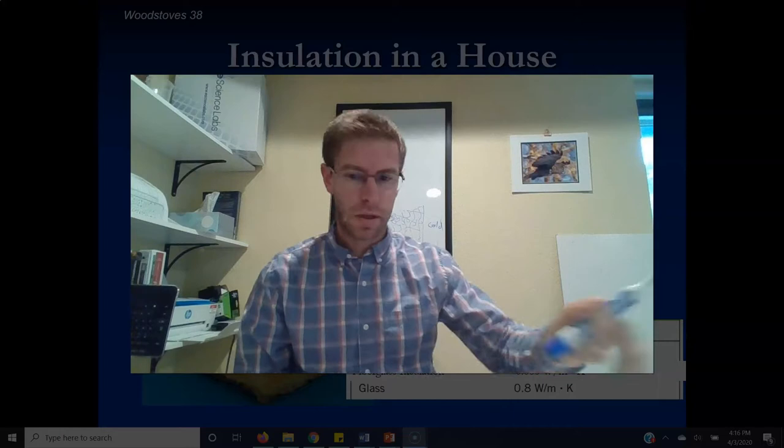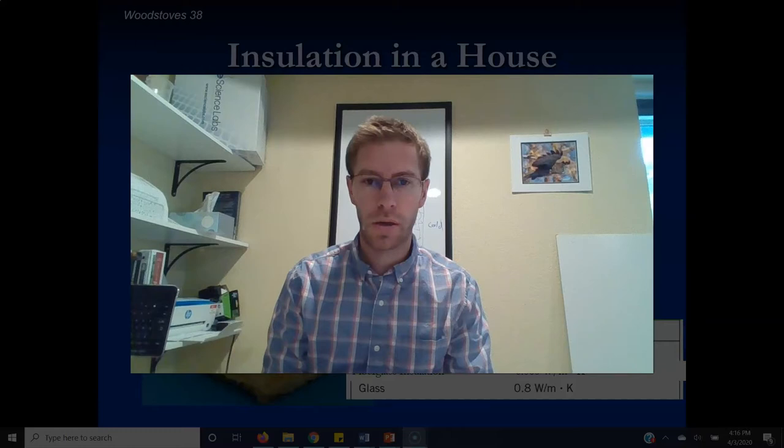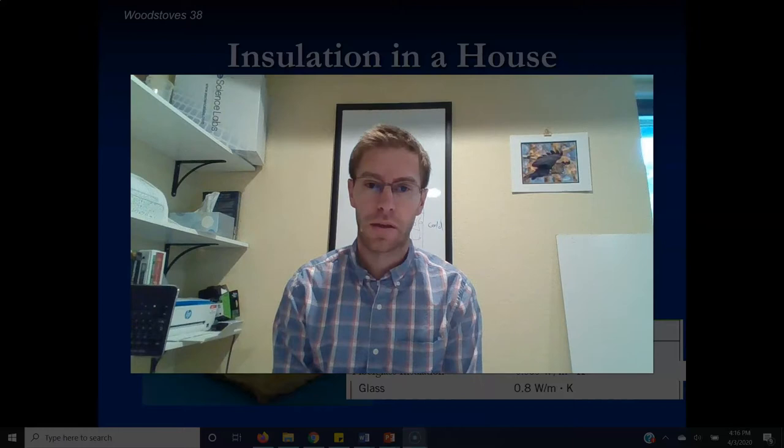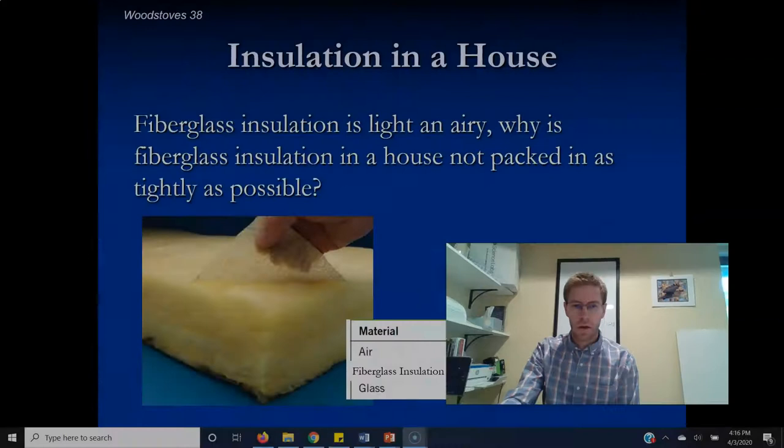The best insulation would actually be a perfect vacuum in the walls, which would be extremely well insulated with no medium for conduction or convection. The problem is that creating a perfect vacuum in a wall isn't realistic or efficient. However, it does work for thermoses and evacuated coffee mugs, where the air is pumped out around the mug to provide excellent insulation.